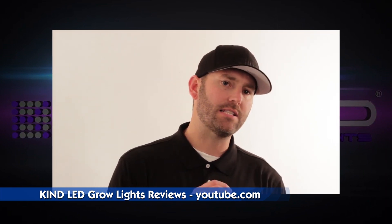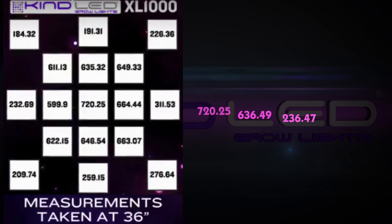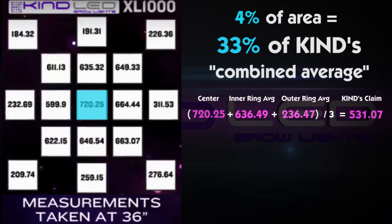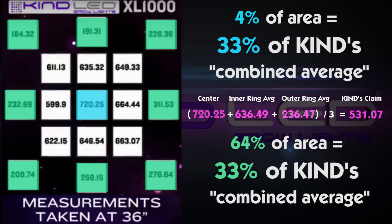PPFD measurement can be easily manipulated by lighting manufacturers because it is a spot measurement — the reading changes drastically based on height and location of where the reading was taken underneath the lamp. By averaging only these three numbers together, they give their center measurement a full 33 percent of the total weight of their so-called combined average, even though it represents less than four percent of the growing area. The outer ring is 64 percent of the total growing area, but they give it only 33 percent of the weight. As you can see, this is a bit upside down.